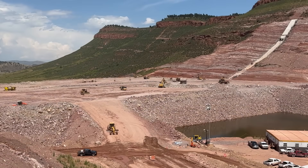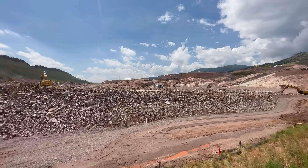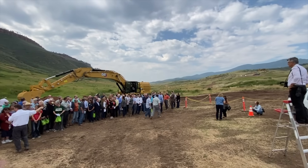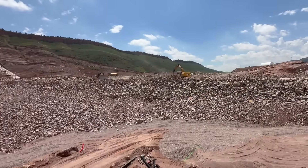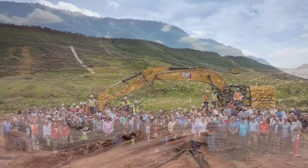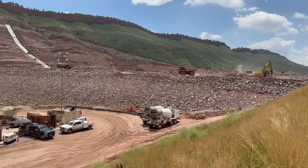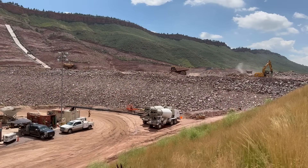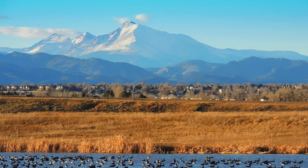We're about 55% completed with all of the work for the Chimney Hollow Reservoir project. We are within about 10 or 12% of our forecasted budget, and we have kept this project to within about a month of our completion date in August of 2025. We are on track to meet our goals to deliver 30,000 acre-feet of water to our 12 participants by the year 2025.